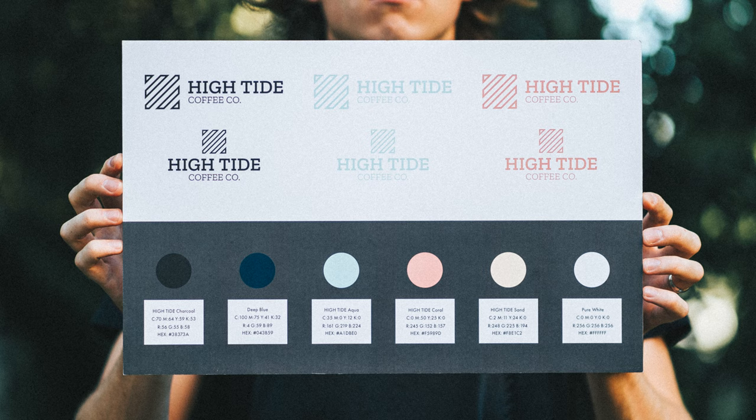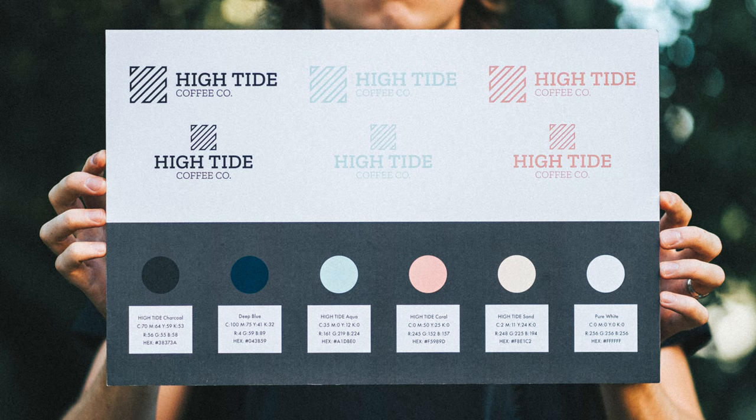This is probably the lamest identity I've ever made in layout, but it's functional. I love sharing it with students because a functional identity is all you need sometimes.